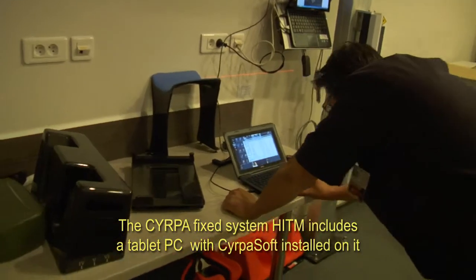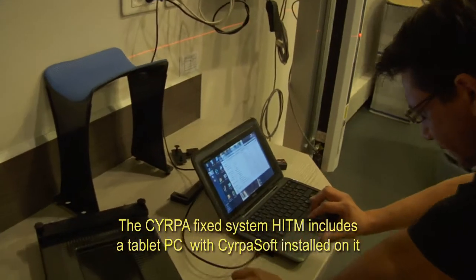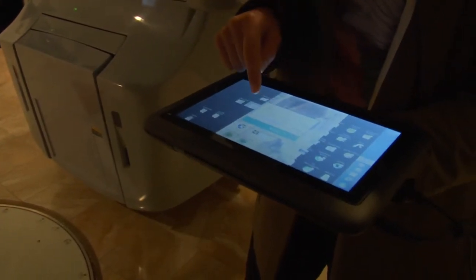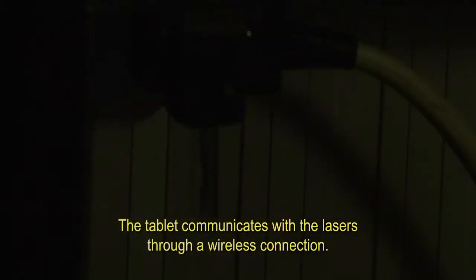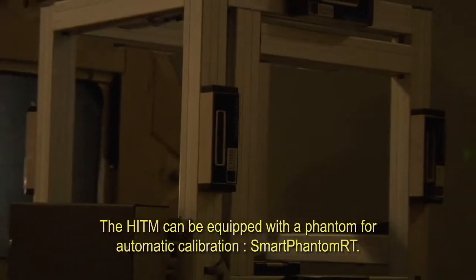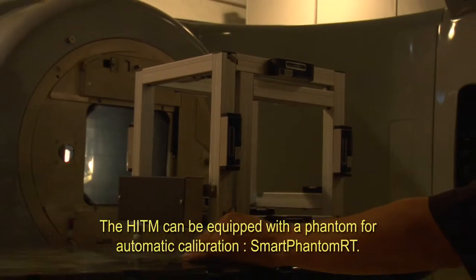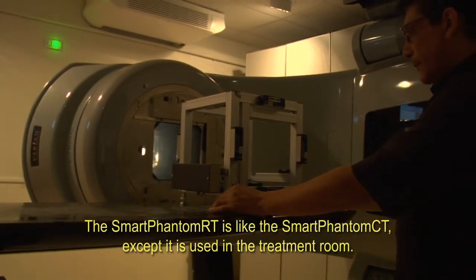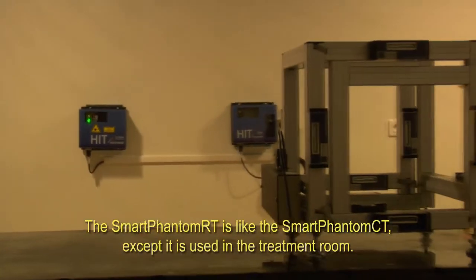The SIRPA fixed system HIT M includes a tablet PC with SIRPAsoft installed. The tablet communicates with the lasers through a wireless connection. The HIT M can be equipped with the Smart Phantom RT for automatic calibration. The Smart Phantom RT is like the Smart Phantom CT, except it is used in the treatment room.